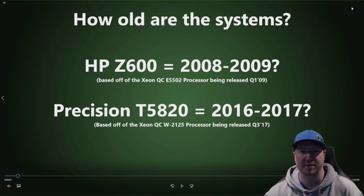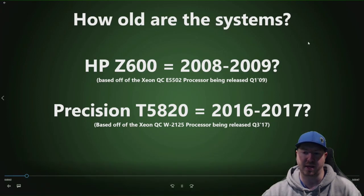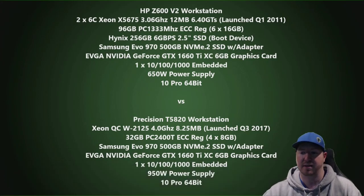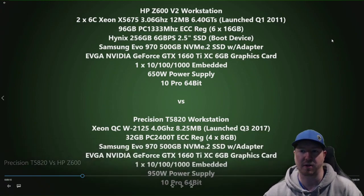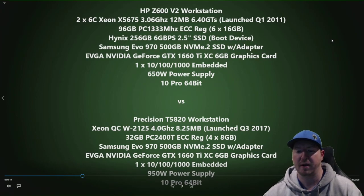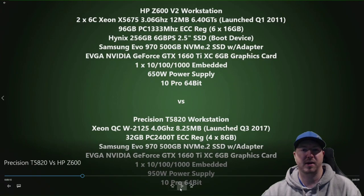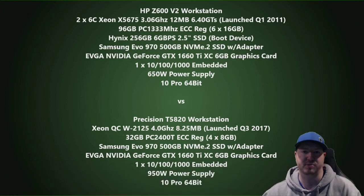These systems are about eight to ten years apart — a pretty good age range to see if there are any bottlenecking issues. You may want to pause here as we show the specs installed in each system. The processors and memory are different, but the key components we installed that are the same are the Samsung Evo 970 500GB NVMe M.2 solid state drive and the EVGA Nvidia GTX 1660 Ti XC graphics card, so we can get accurate test results.